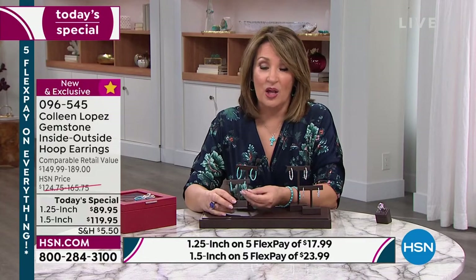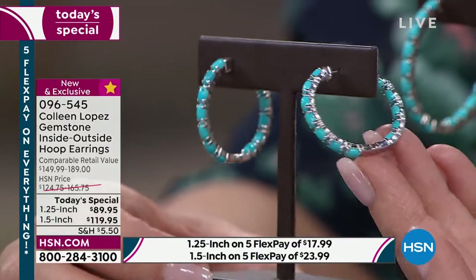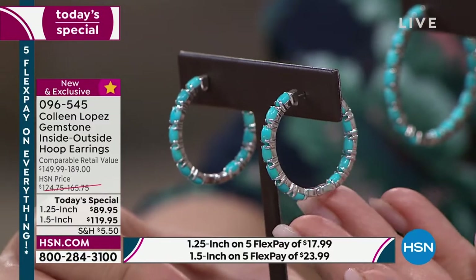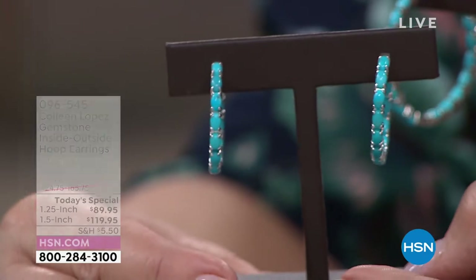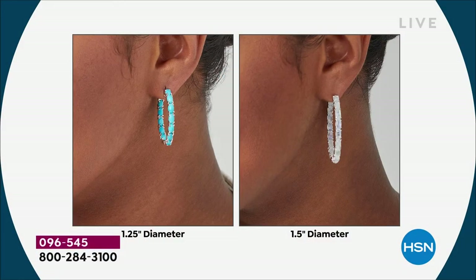Those are the larger ones, and then this is the smaller one — it's not so small. These are big earrings: a 1¼ inch diameter. You can see how absolutely beautiful they are. Left is the 1¼ inch diameter and on the right is the 1½ inch diameter. Although there is a difference, it's not a substantial difference. For $89, that is a ridiculously great price.